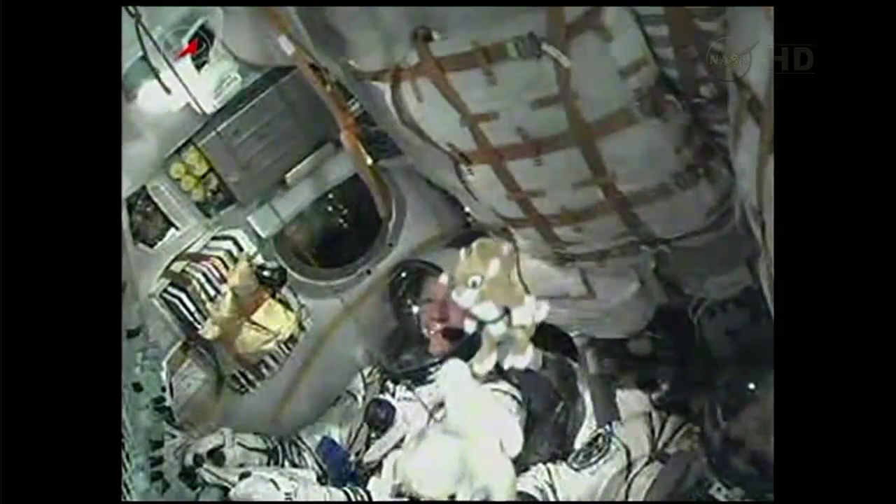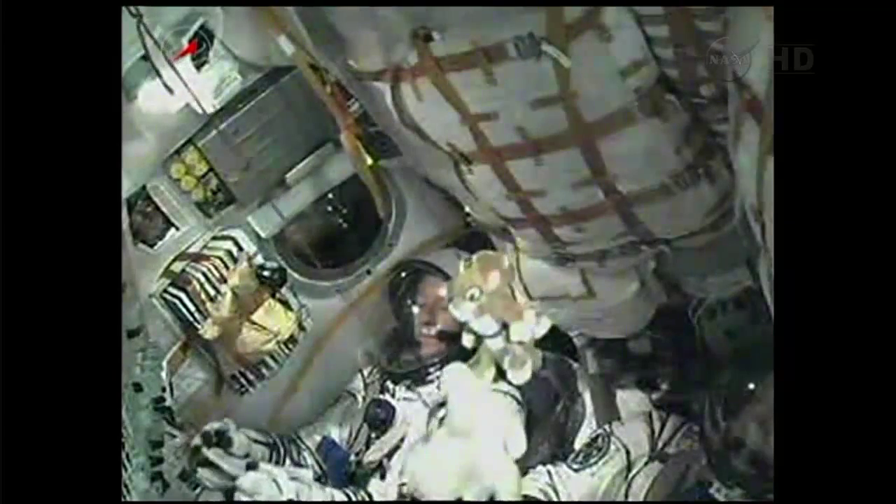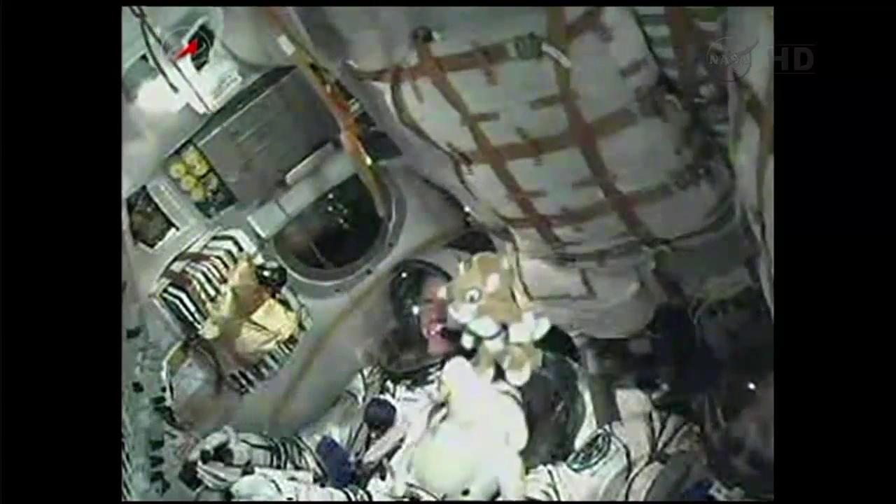The Soyuz uses what's called a hot stage technique. The third stage will ignite while the second is still burning. That's why the Soyuz has an open area in between the second and third stages.